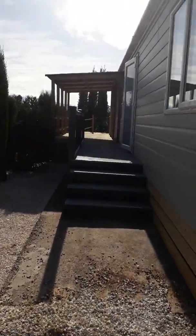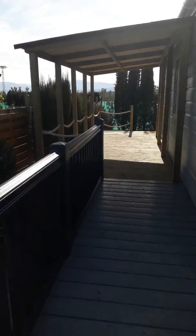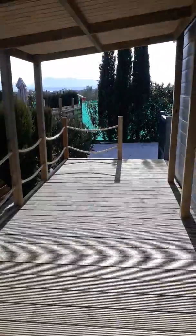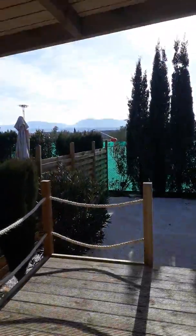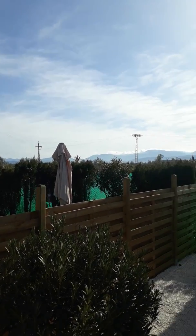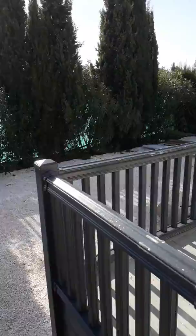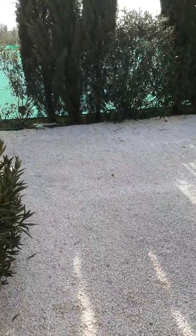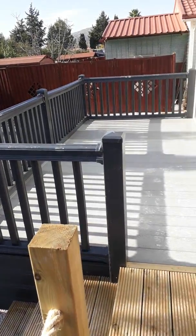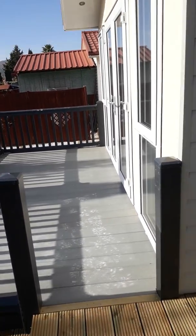We're going to go up onto the decking and I'm going to show you the back garden first. There's a lovely covering here and as you can see, you can see the mountains from your decking. It's December sunshine and it's about 16 degrees. The back garden is large and it's been graveled, so really low maintenance. And then there's a back terrace to put some tables and chairs for your morning coffee.